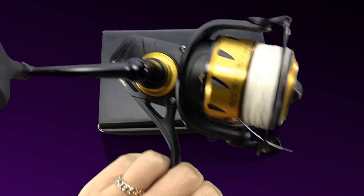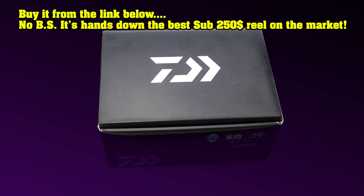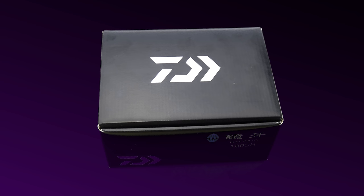It's Shimano smooth, great drag, very powerful. I've been trying to break it and it performs like new. So with all that being said, let's go ahead and take a look.